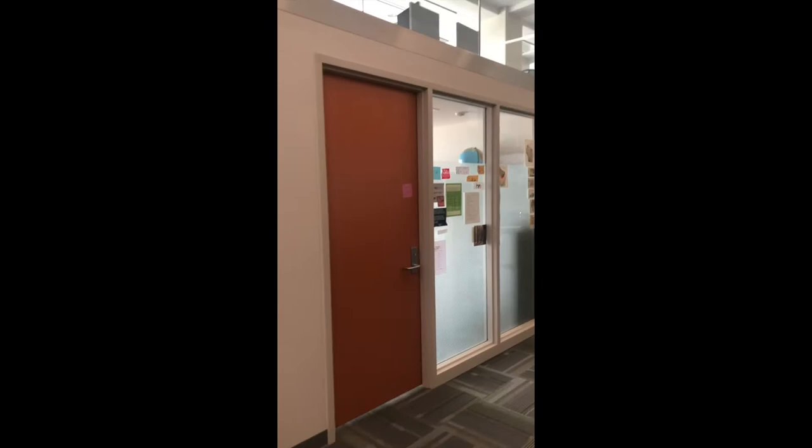My favorite thing about working in WIMR are the great views from the conference rooms. Not only do you get to see part of campus, but you also can see the Eagle Heights and Picnic Point areas.